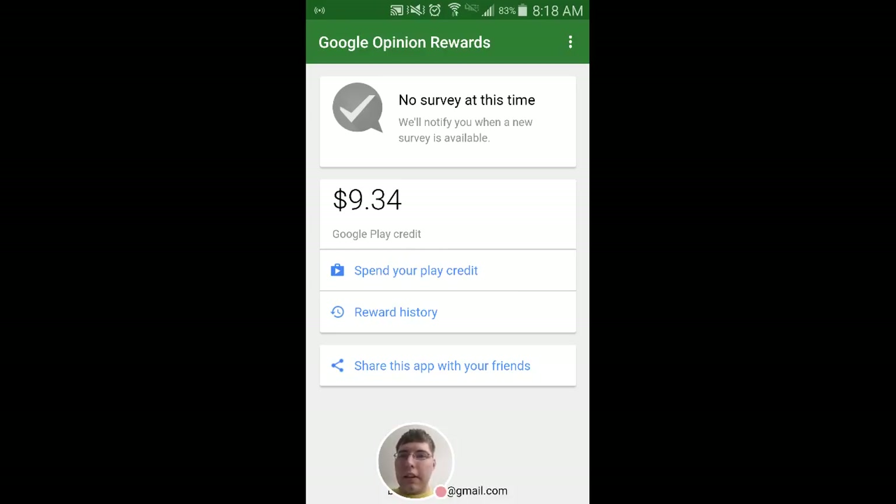It's just kind of a great thing — it takes like no time at all and it goes straight to your Google account. It's kind of like if it's going to take you 30 seconds once a week, then a month from now you've built up like five bucks. And if an app comes out that you want, there you go — you've got five bucks and you can just get it without having to spend actual money on it.